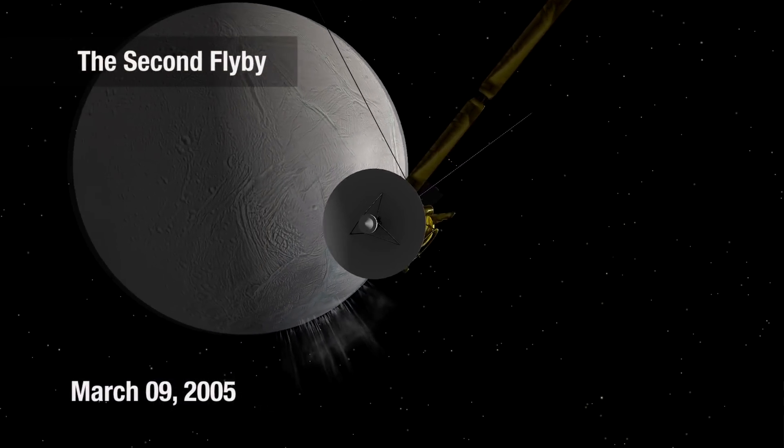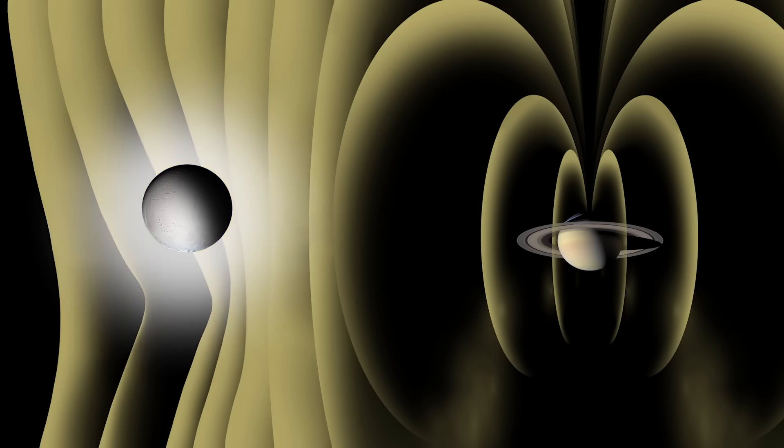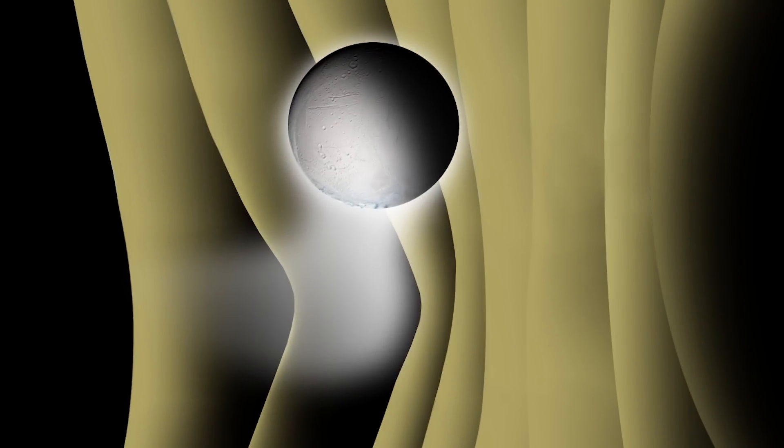In March we came even closer looking for that same strange signal. What it showed was that the atmospheric signature we were seeing was focused at the South Pole. It was almost like there was a cometary plume of water vapor coming off from the South Pole.